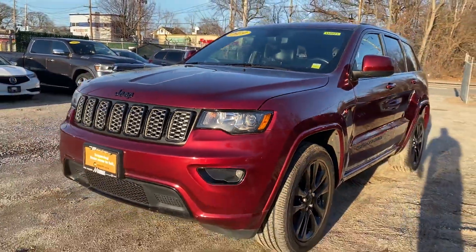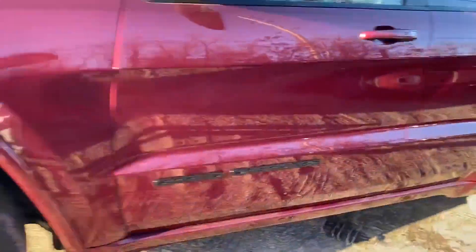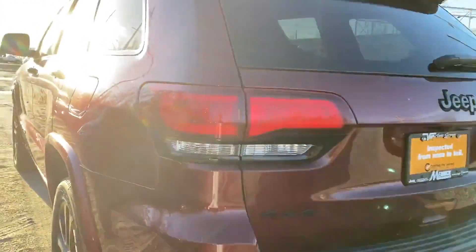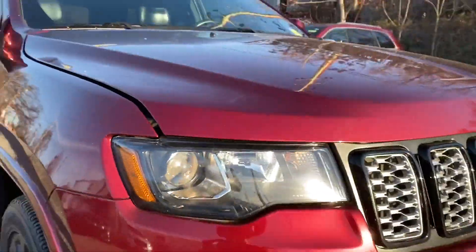2019 Jeep Grand Cherokee with less than 25,000 miles on the odometer. Fall in love with its many extra features, which include: moonroof, backup camera, Bluetooth, brake assist, keyless entry, steering wheel audio controls, aluminum wheels, and passenger side airbag sensor.